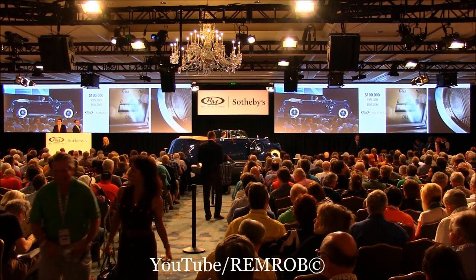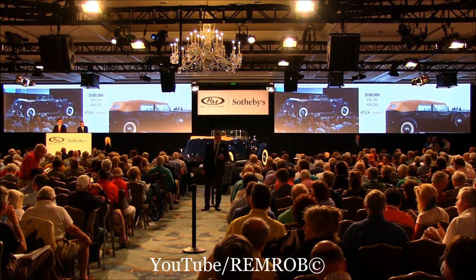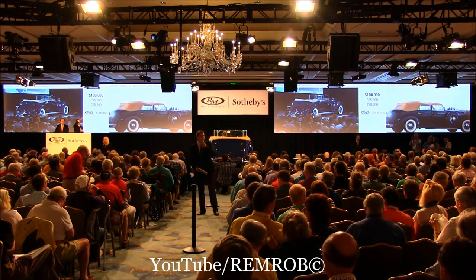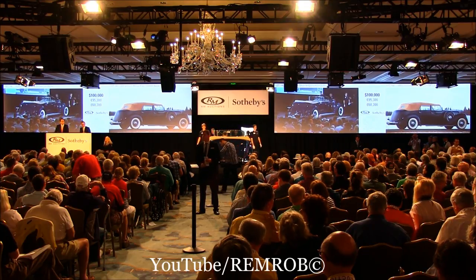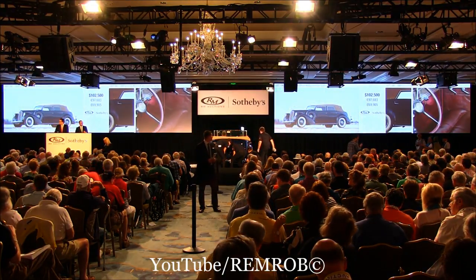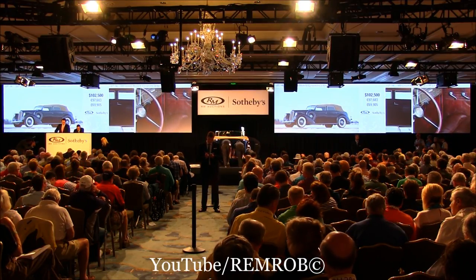$100,000 — he's back with me at $100,000. Do I have $105,000 anywhere now? At $100,000, do I have $105,000? $102,500 — might as well, sir, it's only $2,500. Why would you go home without it? You'd be kicking yourself in the morning. At $102,500, it's going for the first time, second time, third time — last time. All done, all finished. Sold at $102,500, good work RJ.